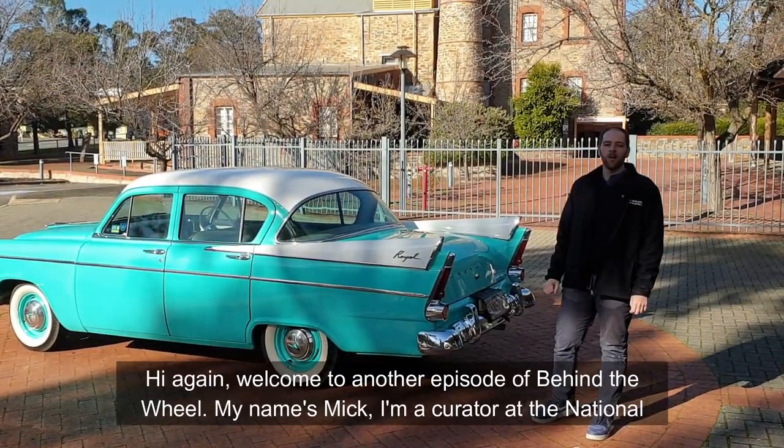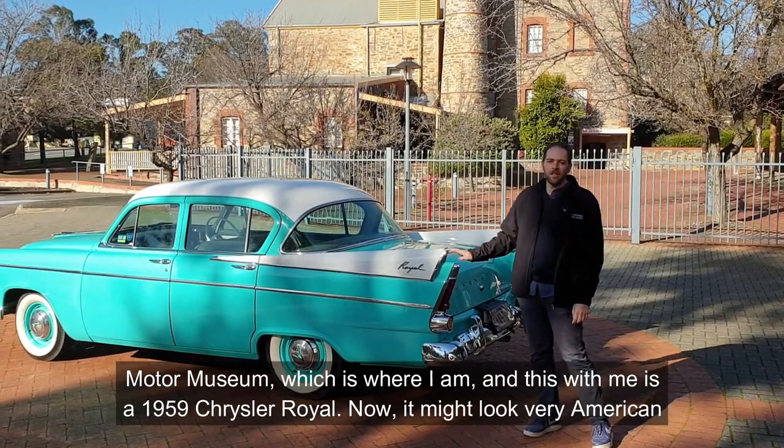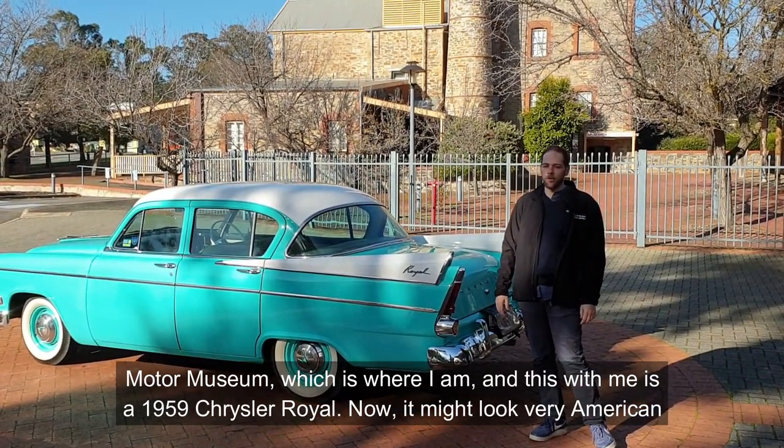Hi again, welcome to another episode of Behind the Wheel. My name is Mick, I'm a curator at the National Motor Museum, which is where I am, and this with me is a 1959 Chrysler Royal.